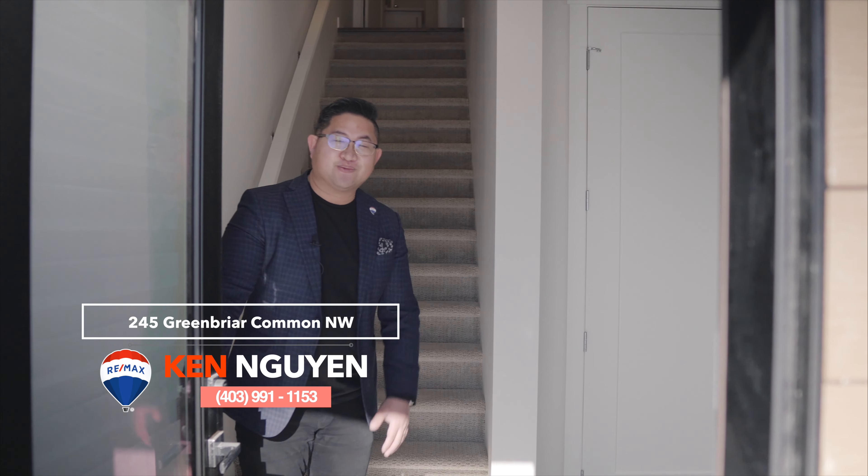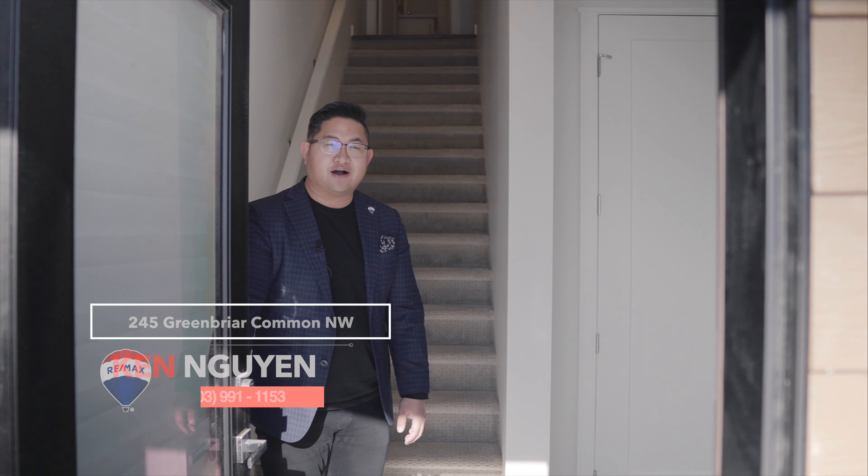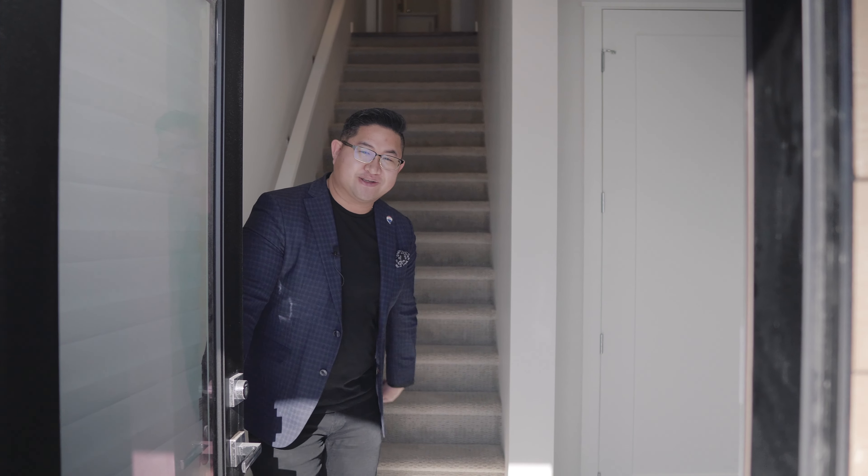Hi guys! My name is Ken Nguyen with RE-MAX Mountain View. This is my new listing, 245 Greenbrier Common Northwest. Come on in, let me show you around.